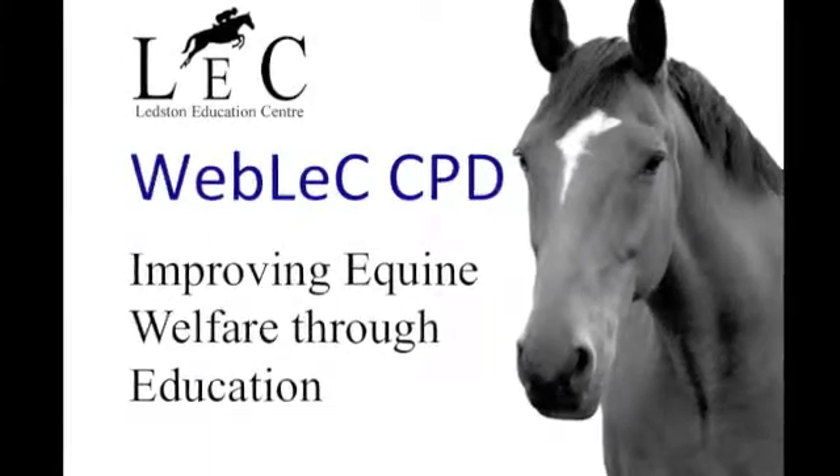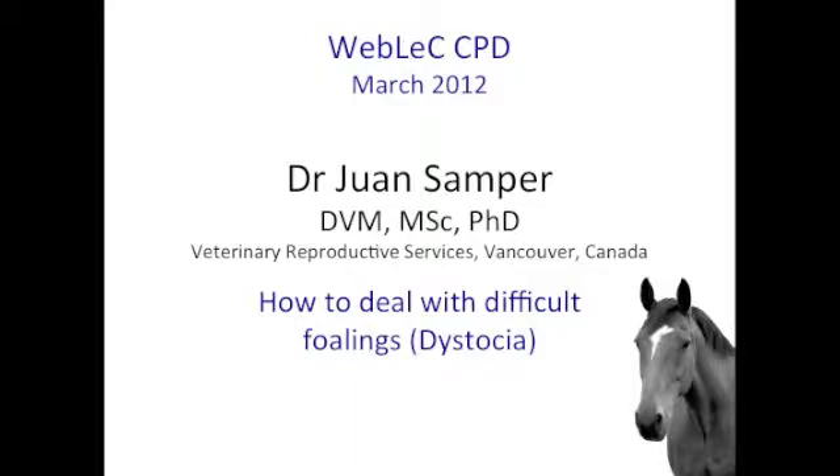With WebLec, you get direct access to top experts in equine medicine and surgery.